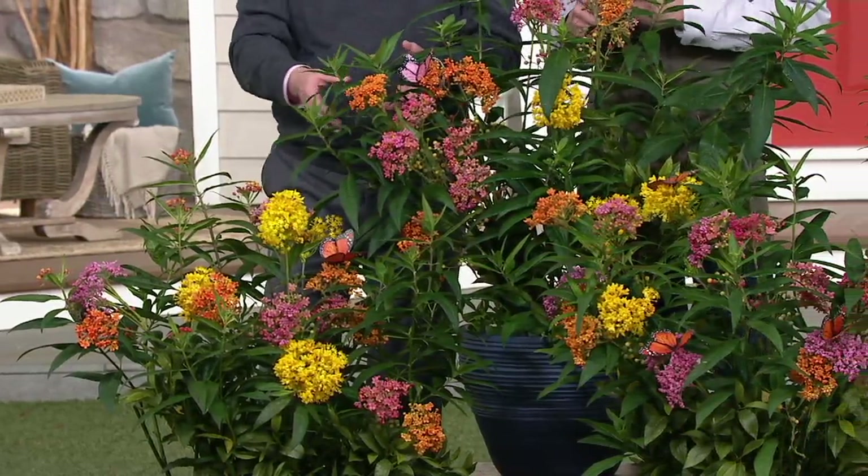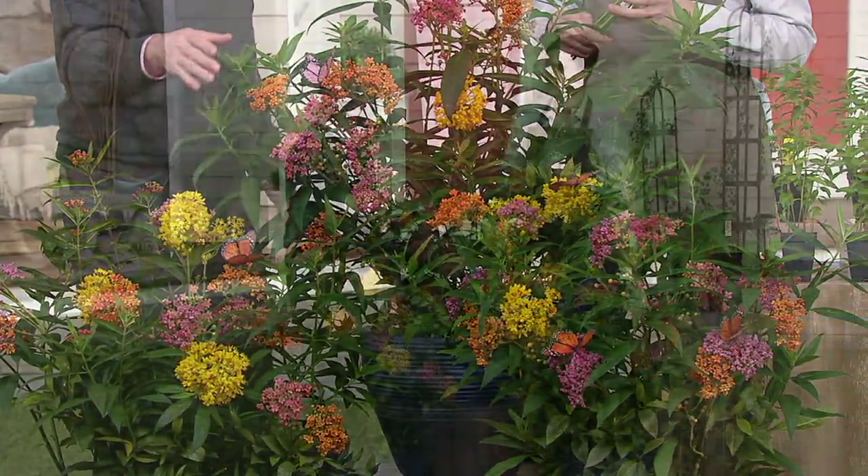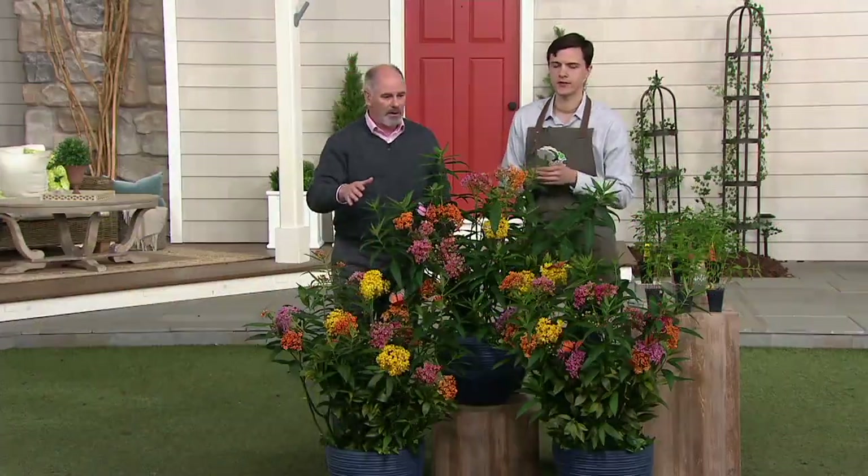Not only will you have monarch butterflies this year, but every year after — they'll come back. It's wild how they do that. And here's how to care for these in the garden: they love the full hot sun.